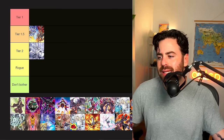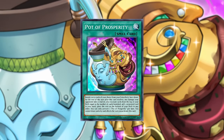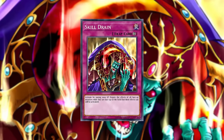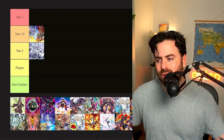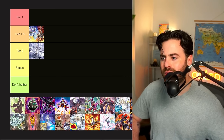Labyrinth didn't really get any significant buff. They actually got Prosperity limited, which was a Labyrinth card to some extent. Skill Drain was also limited — some players played it with Fiendsmith, but that's not really impacted. I think tier two is solid for Labyrinth. There's not much improvement in terms of that deck at the moment, so I'm going to keep it at tier two.